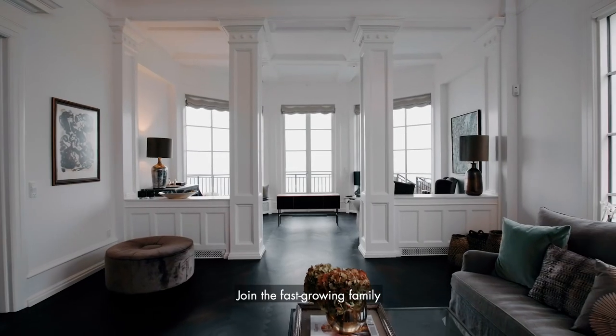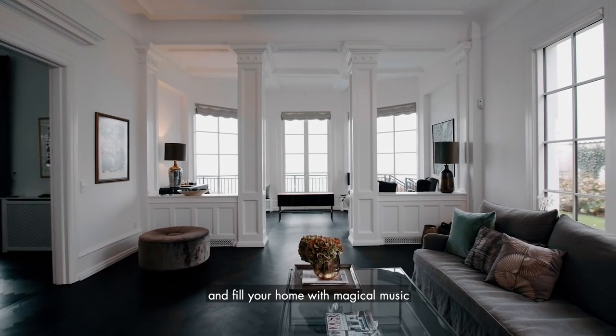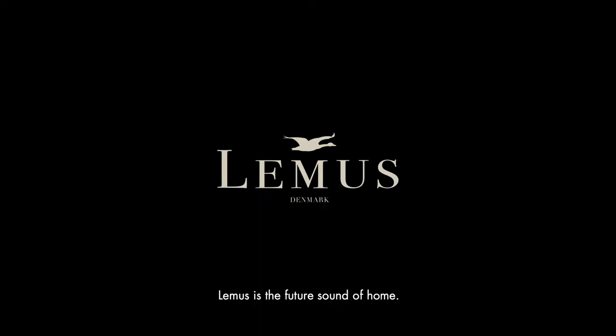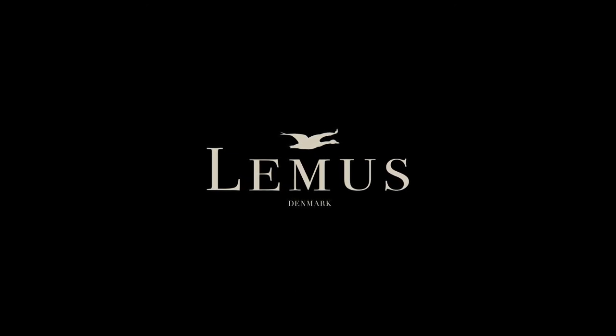Join the fast-growing family of LEMAS HOME owners and fill your home with magical music and minimalistic Danish design. LEMAS is the future sound of home.